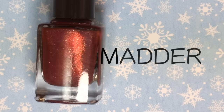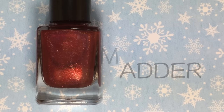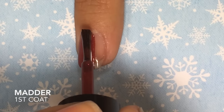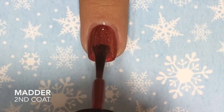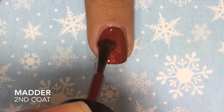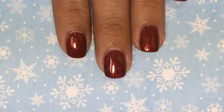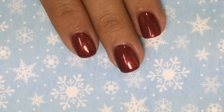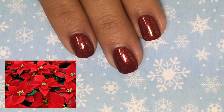First stop is Matter, and this is a deep crimson red holographic — the holographic is subtle and it is scattered. Here's my second coat of Matter, and although you don't need it because this is a one-coater, I wanted to add a second coat just to make the holographic pop. The holo is a little more noticeable in person than it's coming out on camera. This is a gorgeous color for Christmas — it reminds me of the beautiful poinsettias that come out every year during this season.